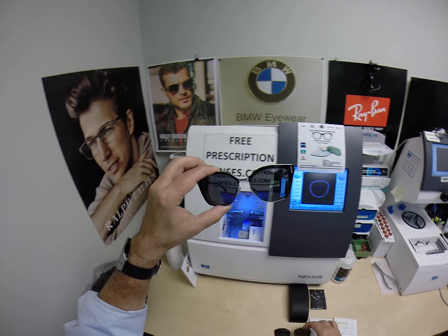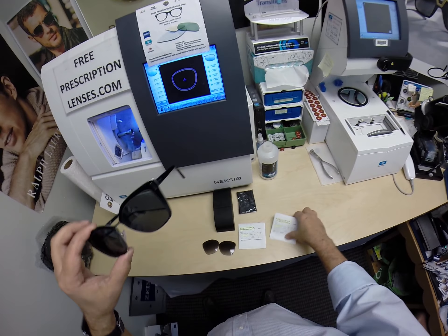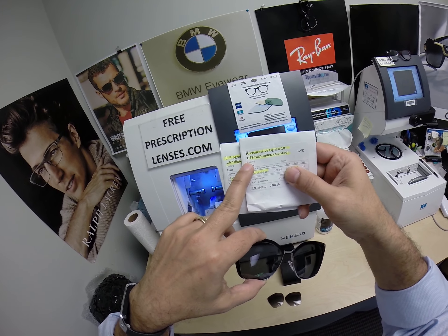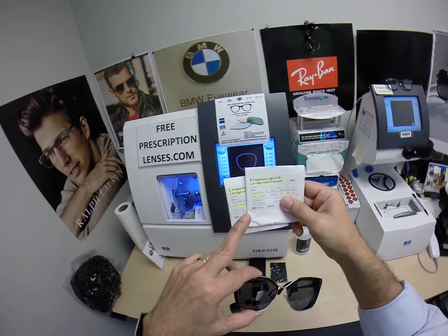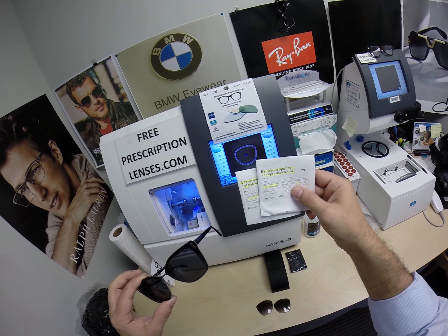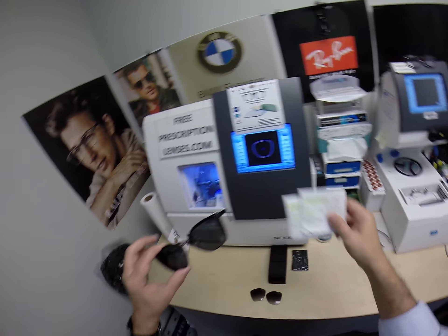These are the original demo lenses that I took out to install the Zeiss Light D digital free-form progressive lenses. These are 1.67 high-index polarized gray. Dana will be receiving the highlighted packages with the lens material and prescription information there.